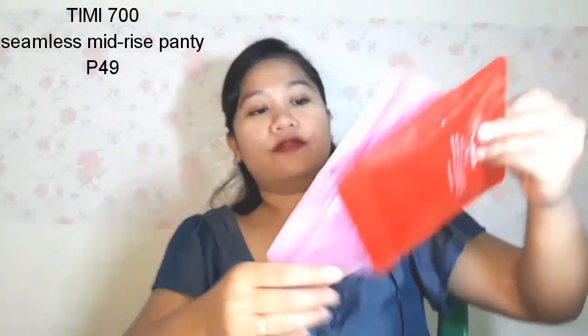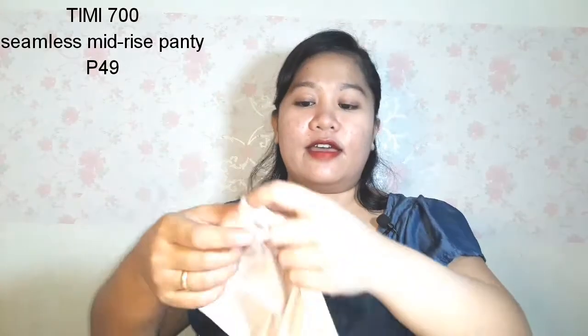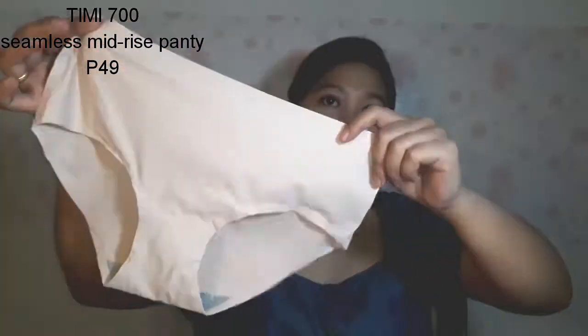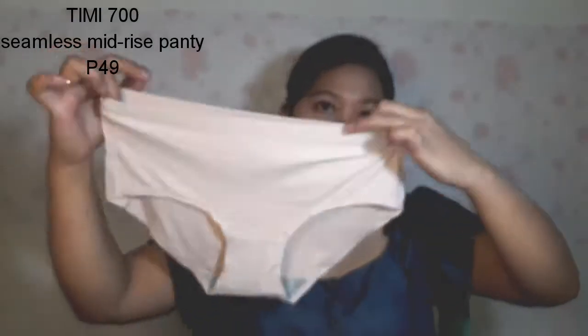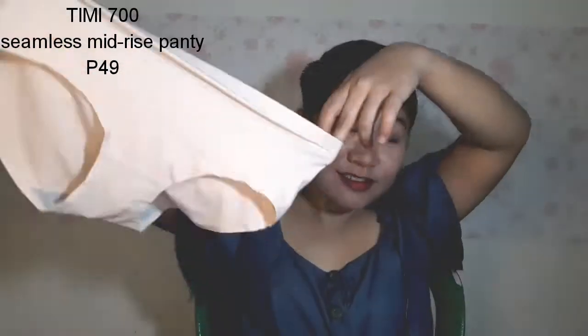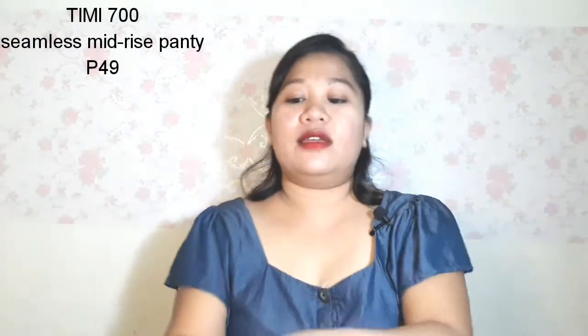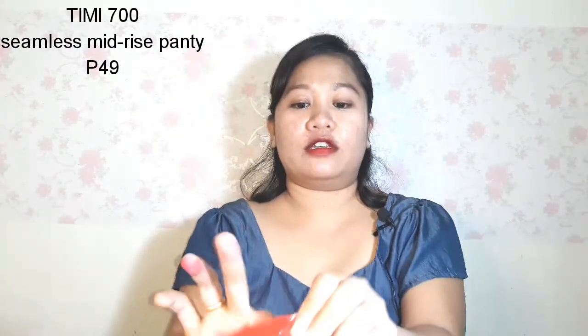I got two of these seamless mid-rise panties — in red and skin tone. The quality is nice, thick, and soft. They're seamless panties and super beautiful. I got these for only 49 pesos each.